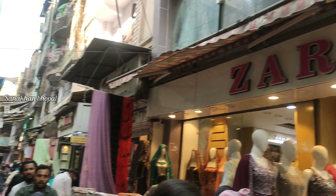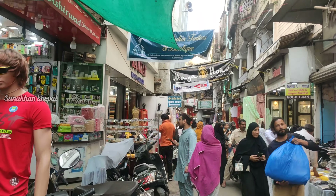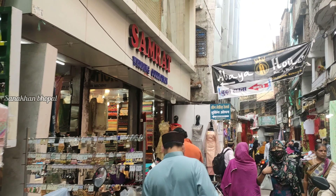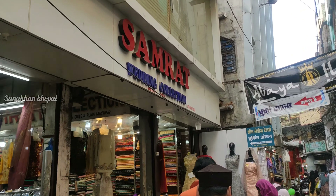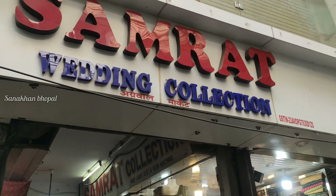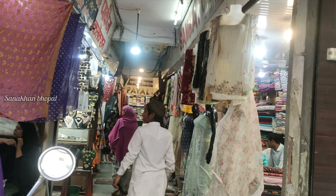This is Part 2 of Chok Bazaar, Nadim Road. If you haven't seen Part 1, I have given the link on the i-button. You can go to Part 1. And if you want to comment on where to find Lucknawi Chicken Kari Kurthis — this is Samrat Bedding Collection, the shop is in Agarwal Market.